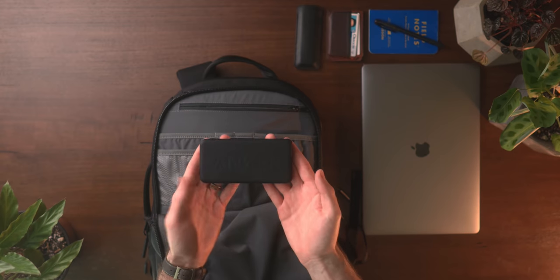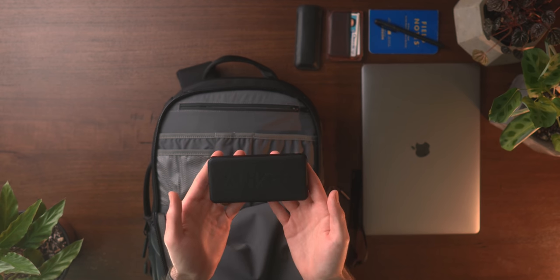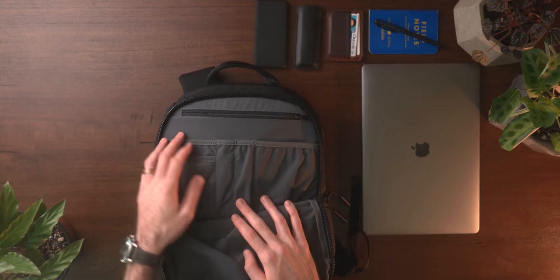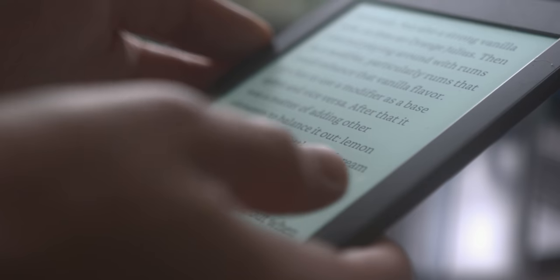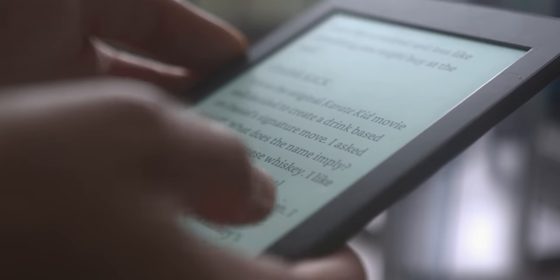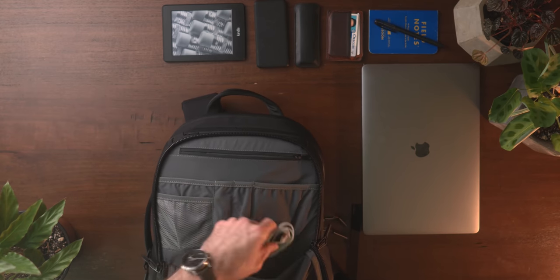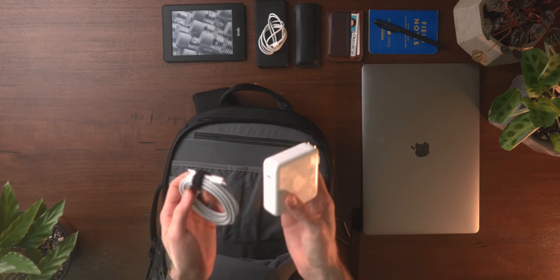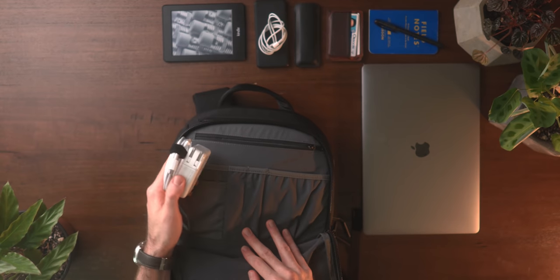My battery of choice remains the Anker PowerCore Slim — it's a 10,000 milliamp battery, still one of the best rated capacities per weight. I use it for backpacking and camping as well as city travel. From there I have my Kindle Paperwhite — still the first generation, still working perfectly for my needs. Lately I've been reading a ton of books about bartending and cocktails — my newfound indoor hobby through 2020. I'm not carrying too many cables daily, but I do carry a lightning cable to charge my phone and headphones, along with my MacBook Pro charger. I can also plug the lightning cable directly into my MacBook Pro brick if I don't want to use the power bank.